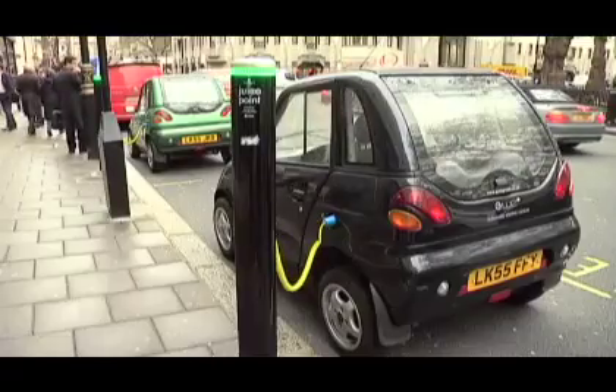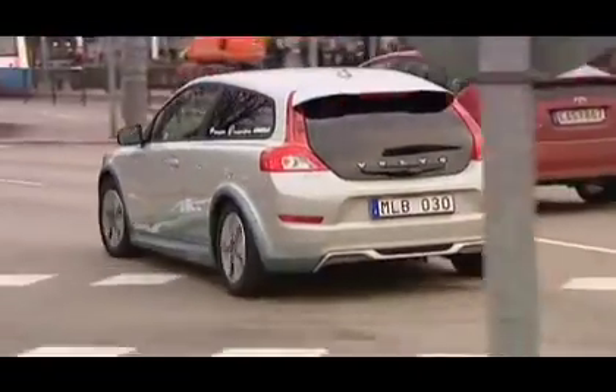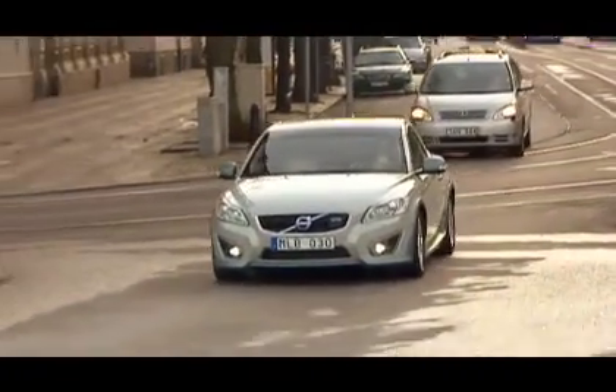I think, potentially, it could be, because the car manufacturers are introducing much more desirable electric cars than there have been so far. What we've seen so far has been really rather ugly and inadequate cars whose only merit is that they're electric. The car accelerates from 0 to 100 kilometres an hour in less than 11 seconds, and, fully charged, has a top speed of 130 kilometres an hour.